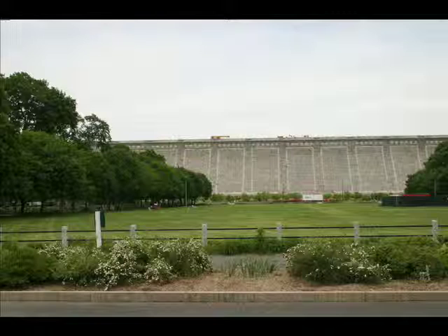It holds back a reservoir of more than 30 billion gallons of water at full capacity, covering 13 square miles. New York City and several Westchester communities get most of their water from this reservoir, which is supplied primarily by aqueducts from the Delaware and Catskill watersheds.